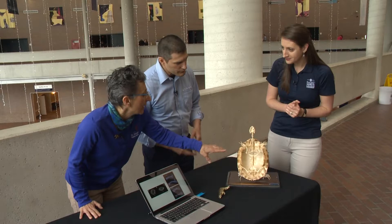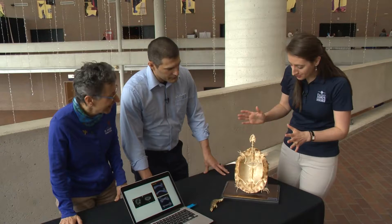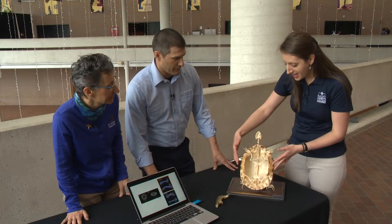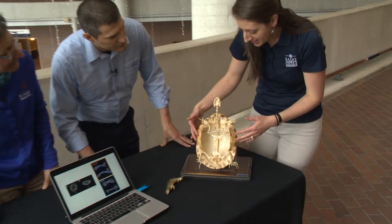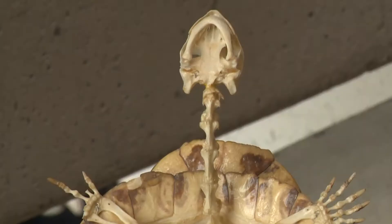She's brought a turtle skeleton for us to look at. Turtles are really unique — as far as vertebrates are concerned, they're really weird. The thing that makes turtles so unique is that characteristic structure: the shell. One of the things we see in turtle anatomy is that the shoulder girdle and the pelvic girdle — the hips — are actually located inside the animal's rib cage. This is the only vertebrate that has this particular body form. In addition, the spine is also fused to the top part of that shell.